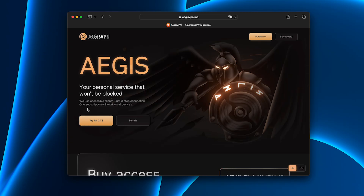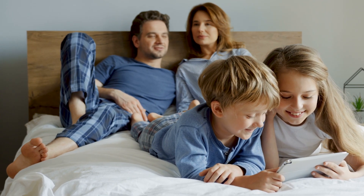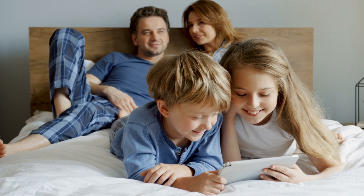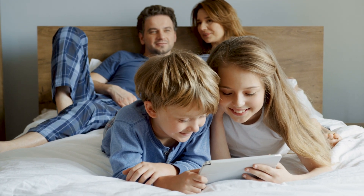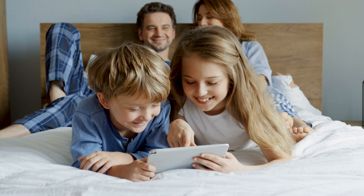That's why I switched to Aegis, and honestly, it's the best decision for my family's online life. When you live with family, one VPN app isn't enough. Everyone has their own devices — laptops, iPads, smartphones, smart TVs. With most VPNs, you're limited to just a couple of connections, and the moment too many people log in, things start to break.